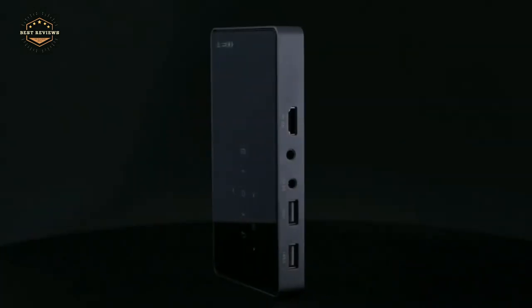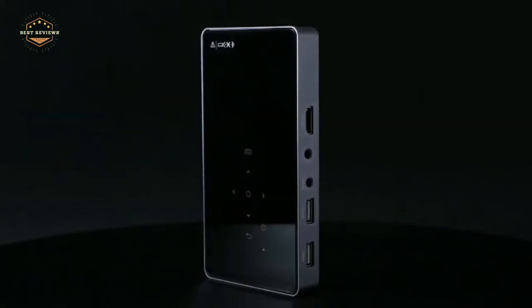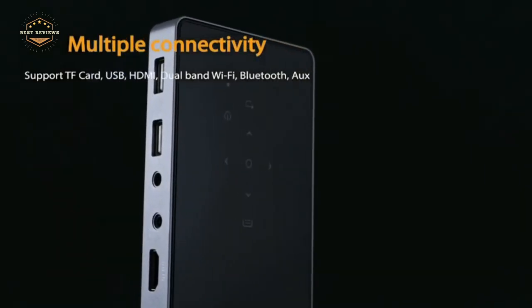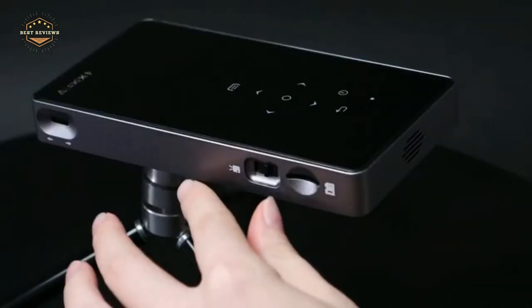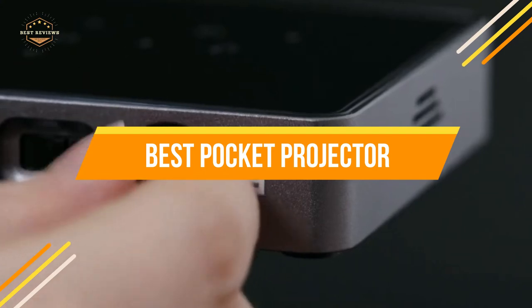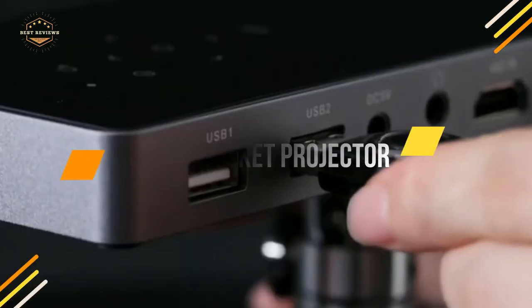Since you are attempting to discover the best product, we want to make it easier. That's why we researched top brands and models to give you a good product idea. In today's video, we will show you the top 5 best pocket projectors. So, let's get started.